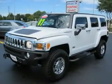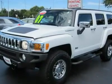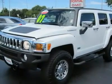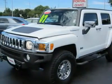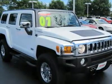The Hummer H3 offers outstanding off-road capabilities and, because of its smaller size, it can fit into places where the bigger H2 can't go. The H3 is also an affordable Hummer at only $23,900 — how can you go wrong?